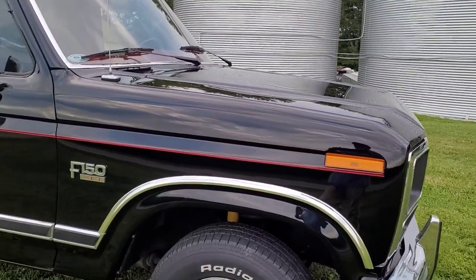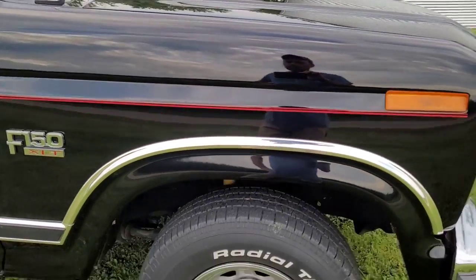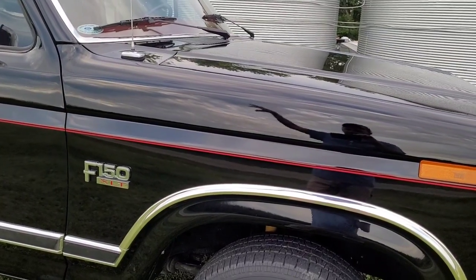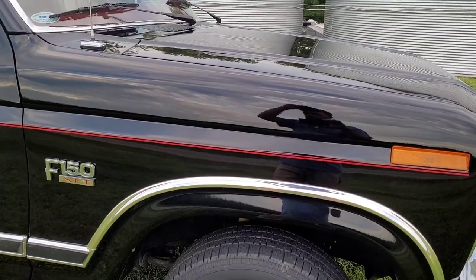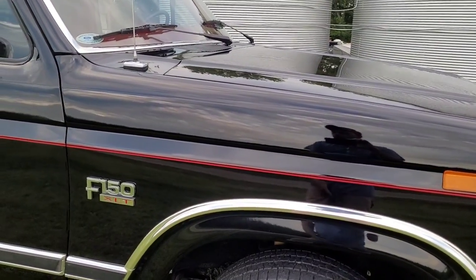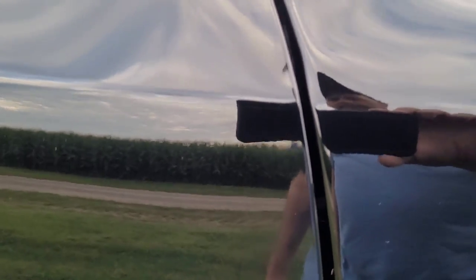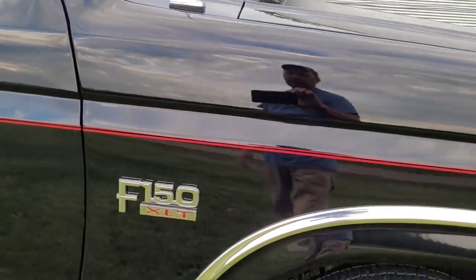When I bought it, right above this chrome, between the chrome and the pinstripe, it looked like someone had keyed it — there was a big scratch right there. So I took the fender off the truck and took it to the body shop and said make this scratch go away. I looked up the paint code and they matched the orange peel and everything. No one would ever know that this fender was painted if I didn't tell them — that's what a perfect match it is.